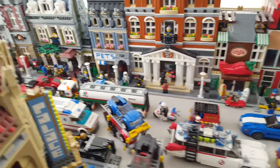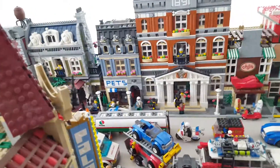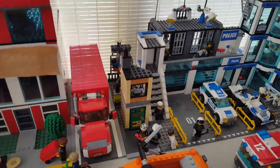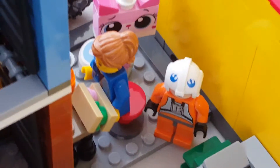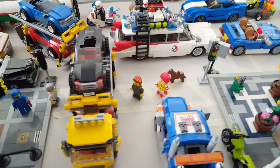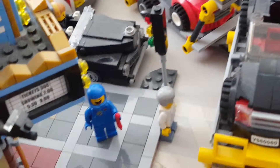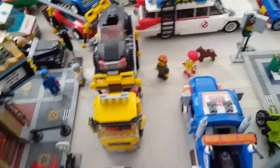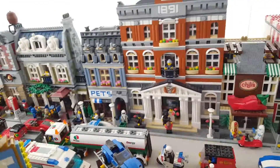I do have a few easter eggs in this city. They're kind of obvious if you spotted them earlier — there's an alien right there, as well as a Unikitty and a Star Wars character I forget the name of. I also have Ronald McDonald that I made a really long time ago for my old MOC. Then there's President Business, Benny, Wild Style, and Emmett — I actually have two Emmets. Those are my only easter eggs in the city.